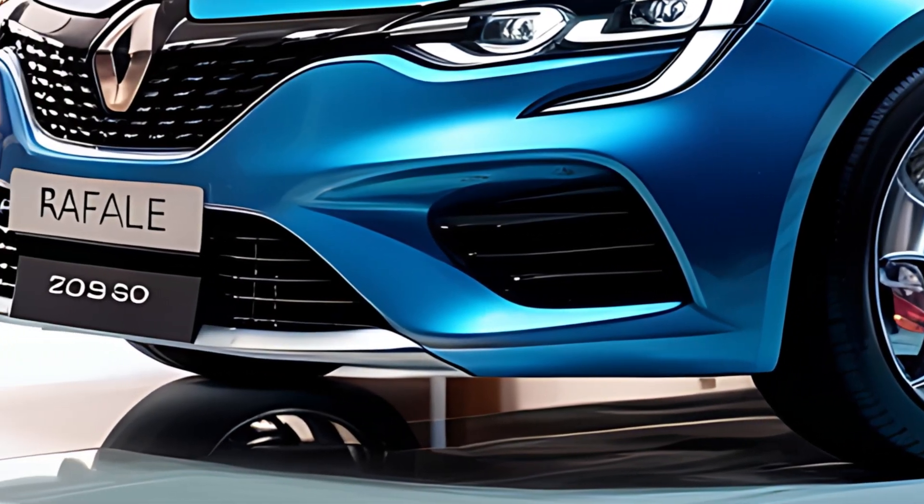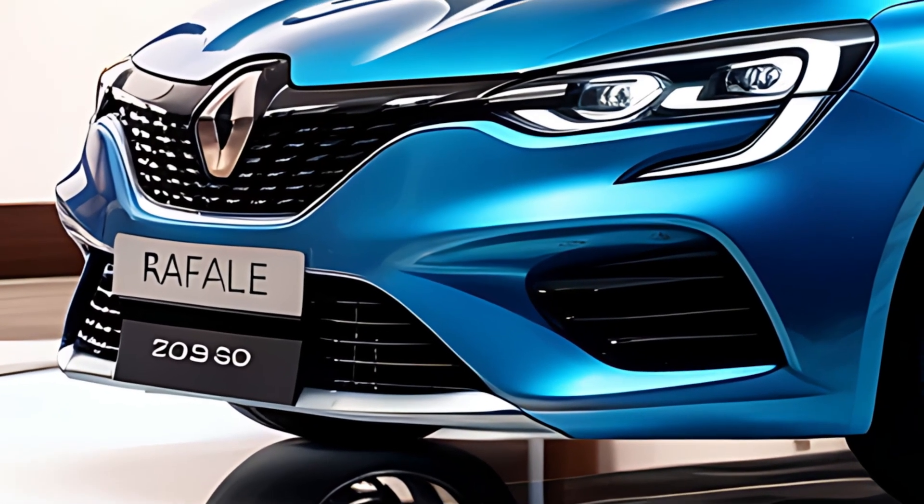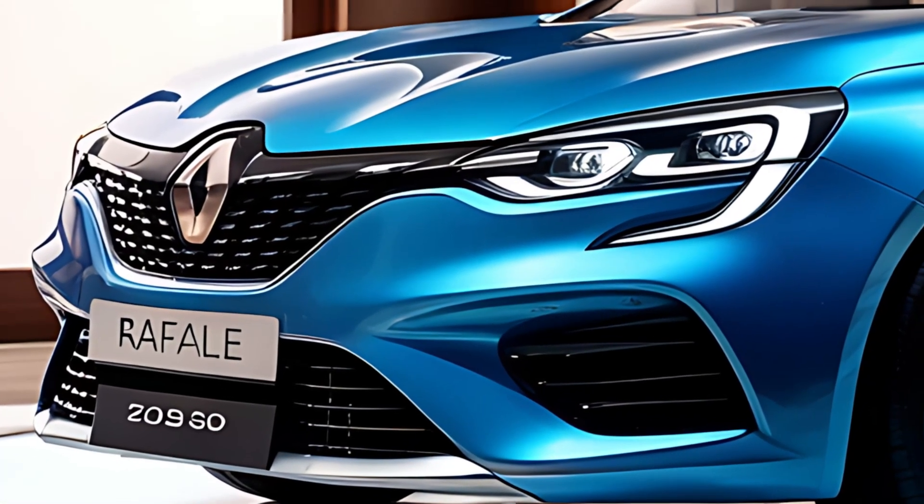The Rafale's performance is geared towards delivering a smooth and responsive drive, whether in the city or on the highway.